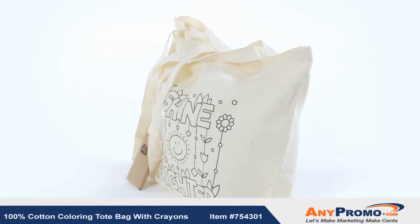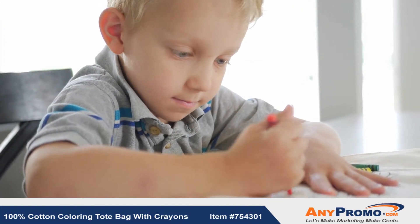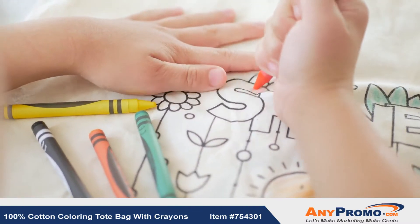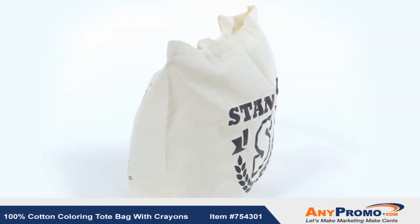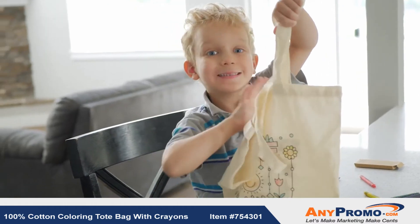Create your own custom coloring bag design or choose from one of our stock designs. Perfect for safety programs, restaurants, car dealerships, schools, or anywhere children might need to be entertained while they wait. Our 100% cotton coloring tote bag with crayons is just what your little customers have been waiting for.